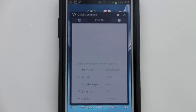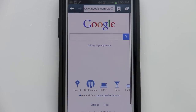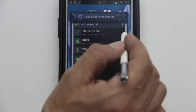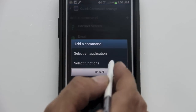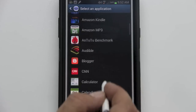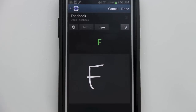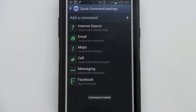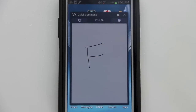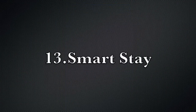Feature number twelve is Quick Command. To initiate it, hold down the S Pen button and swipe up on the home screen. You can enter a numeral or character to be brought to a display menu — for example, a question mark takes you to Google. You can also add your own custom gesture: I selected Facebook and assigned it the letter F. Now when I swipe up and draw an F in Quick Command mode, the Note 2 automatically opens Facebook.